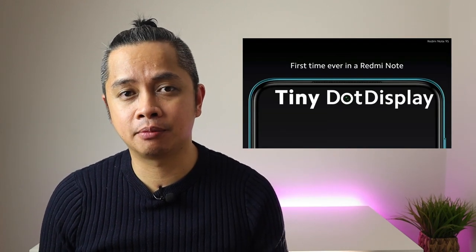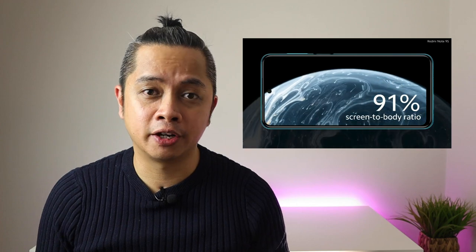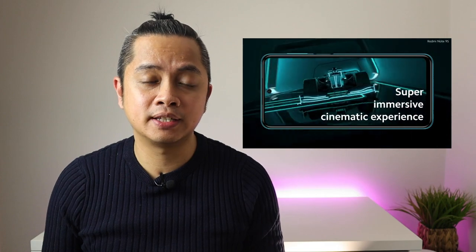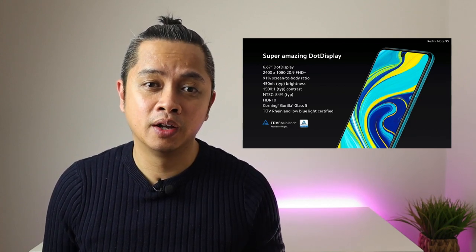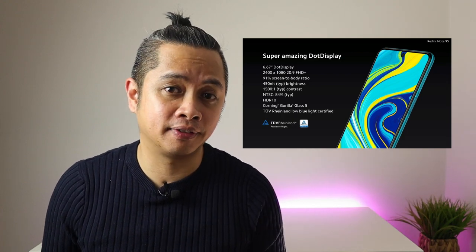Starting with number one: the dot display. They're talking about the front-facing selfie camera that is on the top middle part of the screen. The Redmi Note 9S has a 6.67-inch dot display with a 91% screen-to-body ratio. It has a 20:9 aspect ratio and the TÜV Rheinland certification for low blue light, just like the Redmi Note 8, with a resolution of 2400 by 1080 Full HD+ display, and Gorilla Glass 5.